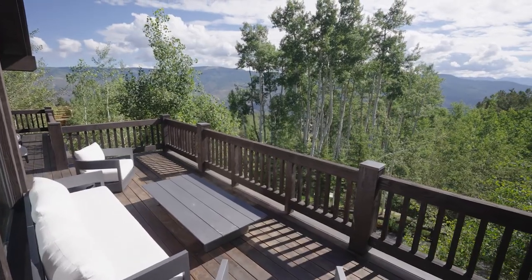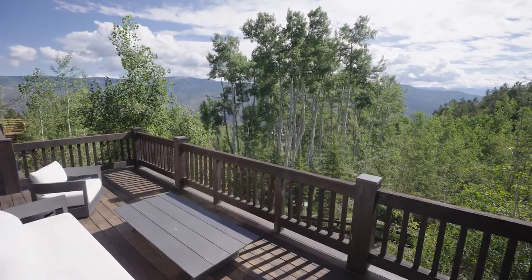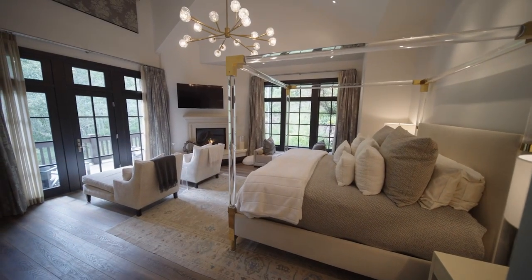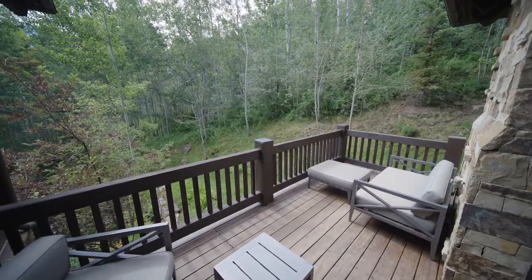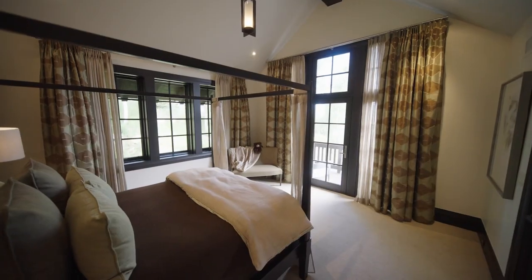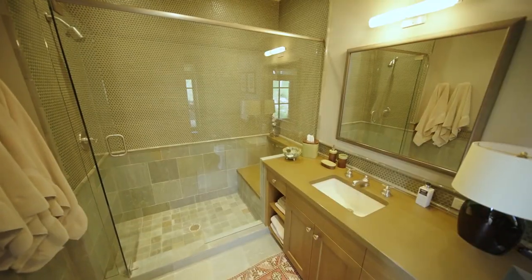From here, step outside to the expansive wraparound deck and enjoy the elevated views, or escape to the primary suite with fireplace, private terrace, along with a luxurious bathroom. All of the guest rooms are en suite, giving everyone plenty of privacy.